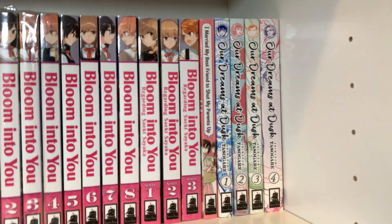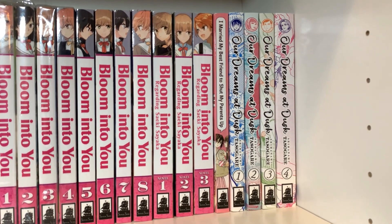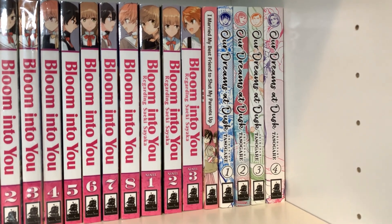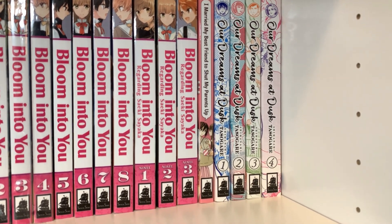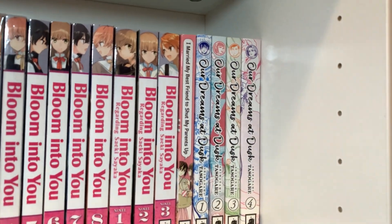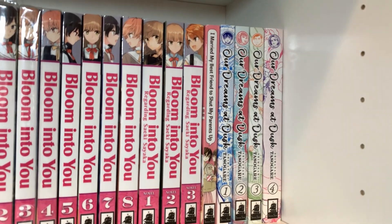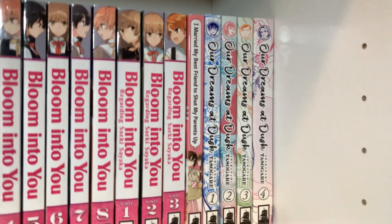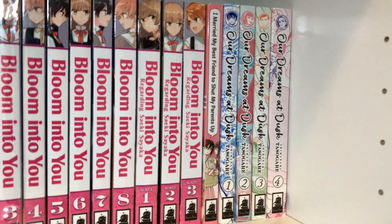Over there is I Married My Best Friend to Shut My Parents Up, because that sounds hilarious, and I haven't read it yet. Our Dreams at Dusk is a fantastic series — I really, really like it. There's not much else to say. The themes it explores and the characters are fantastic, just about finding yourself. Also, the Found Family trope is one of my favorite things, and this is basically Found Family: the manga. So obviously I had to love it.